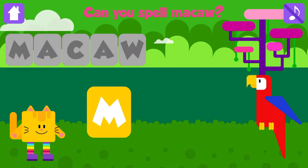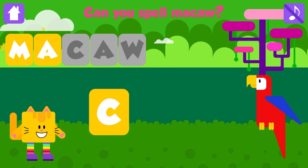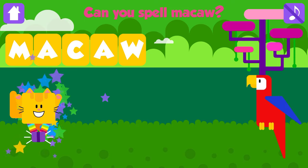Can you spell macaw? M. Great. A. That is great. C. Great job. A. Great job. W. Macaw. M, A, C, A, W. Macaw. Awesome. Yeah!